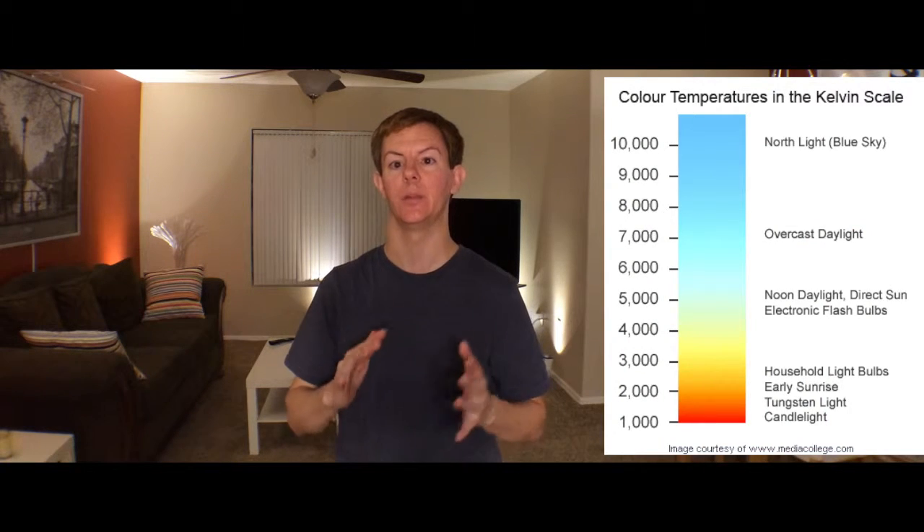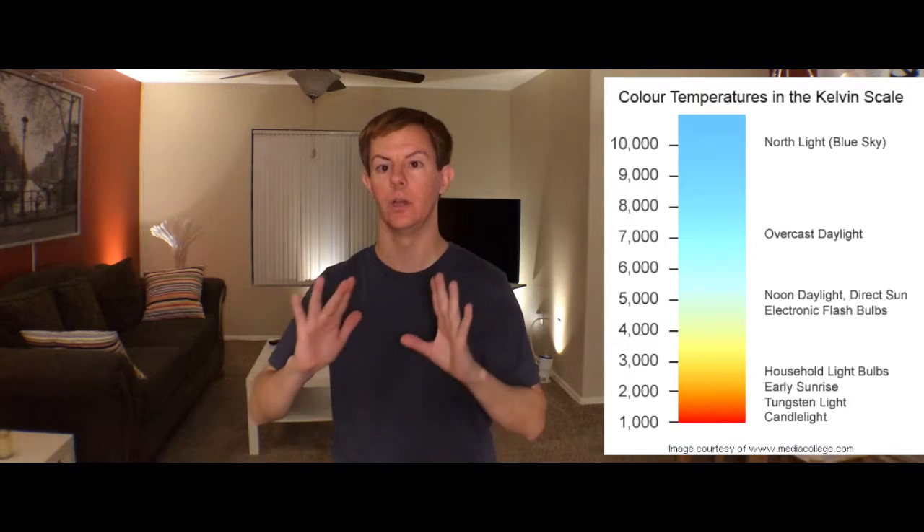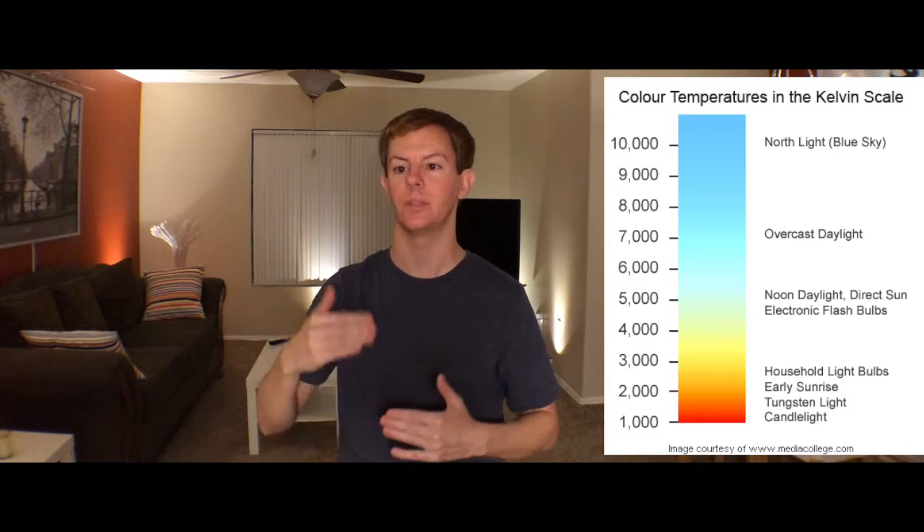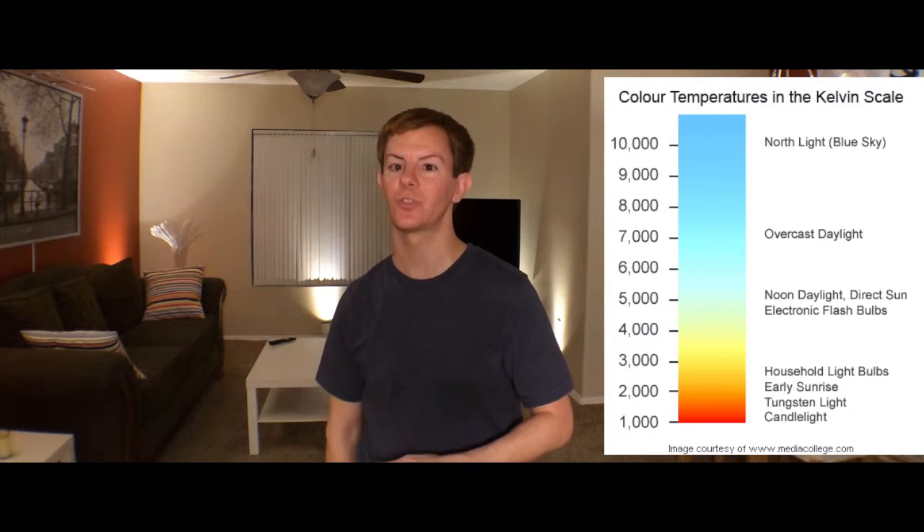Now we're going to talk about color temperature. It's the final element and probably the most confusing to the average consumer. Because if you say color temperature to the average person on the street, they'll think it's how hot it is — the color's really hot, it's red. Well, that's not necessarily the truth. Warmer colors — reds, oranges, gold, yellow — are actually lower on the color temperature scale. And more bluish colors, as we really get into white, represent a warmer white in terms of hotter color temperature numbers. That's towards the blue scale, which is, of course, confusing to everyone.